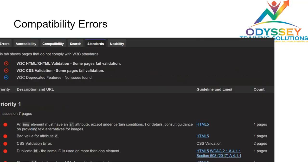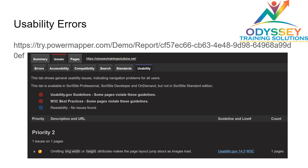Moving forward to compatibility errors — these are issues that affect how the website looks across different platforms, whether on Safari, mobile, or whatever browser or machine you're using. There are some things that need to be taken care of here. When it comes to usability errors, the issues are very minor but they could still look into it to make the site perform better.